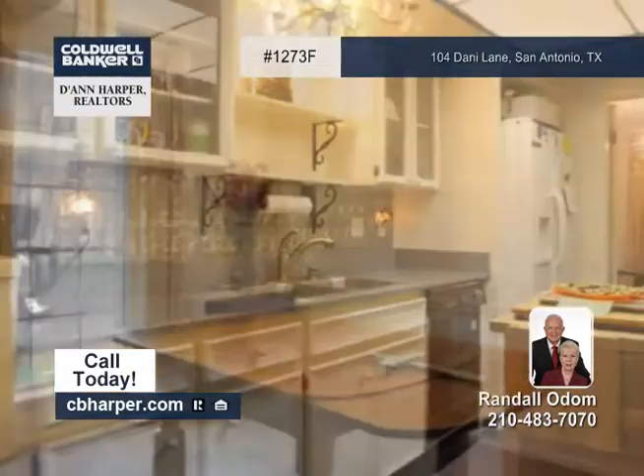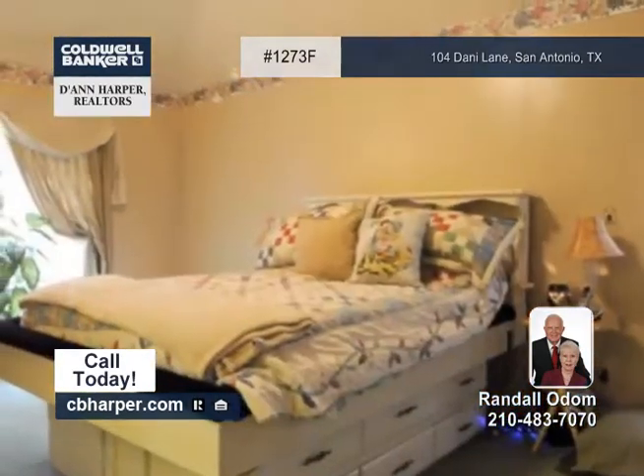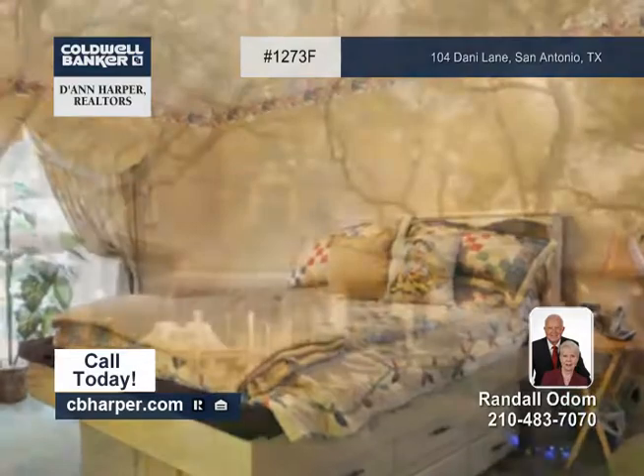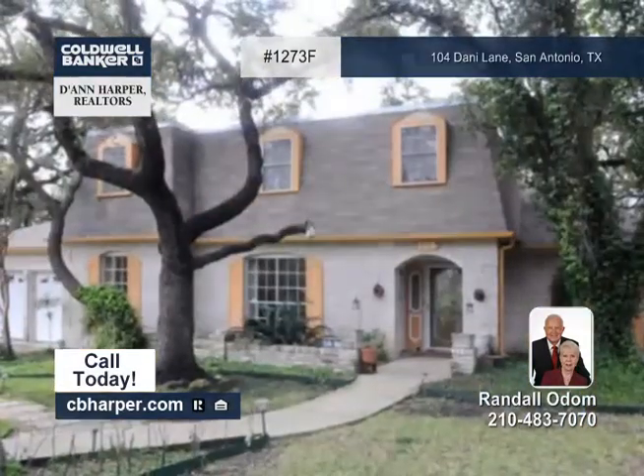The front and back yards are covered with mature oak trees, and there's a nice triple-tiered deck with a covered hot tub and adjustable awning over the patio. There are many updates here as well. Learn more by contacting Randall.